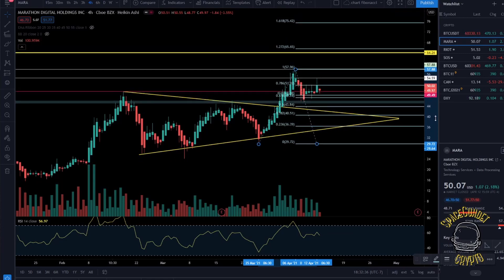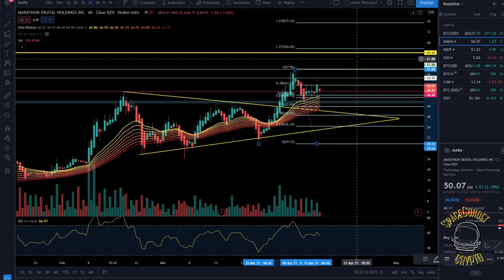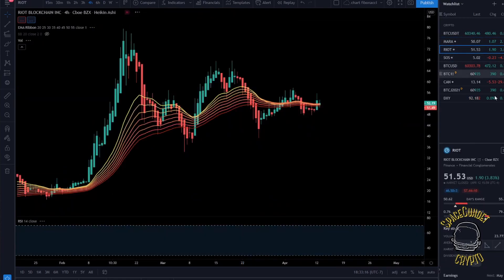The RSI for MARA is still a little overextended, but as we saw in previous runs the RSI was in similar areas before a huge massive move to the upside, so that's not too worrying. The EMA ribbon is being used perfectly as support right here, confirming the bullish trend. The fib retracement levels are still bullish. In the next couple of days, we will likely see this explode to new all-time highs — be on the lookout for that.